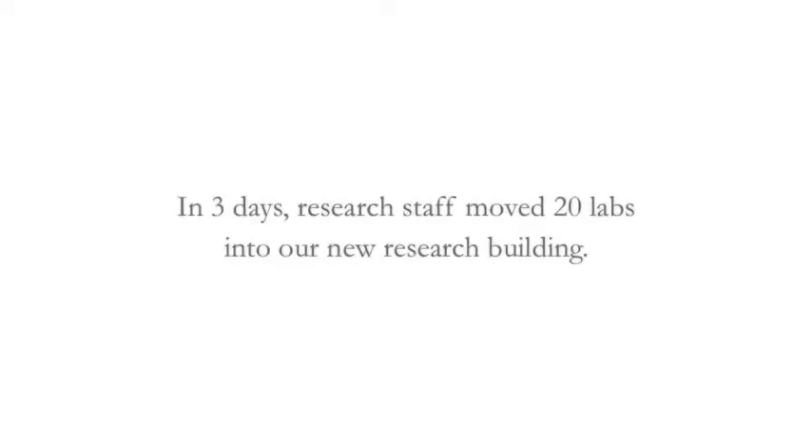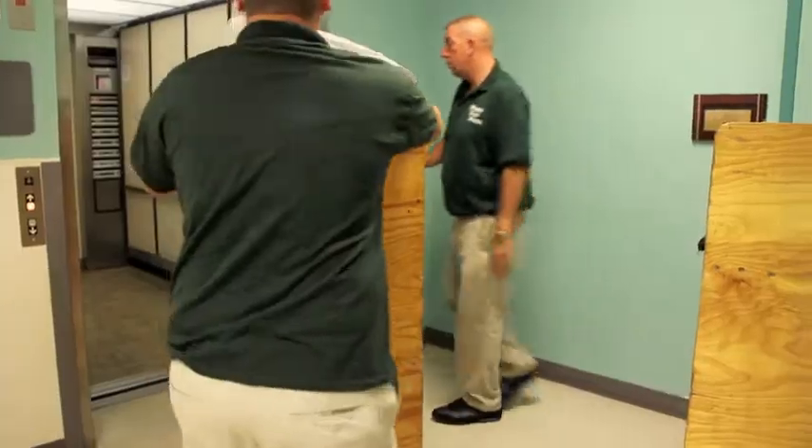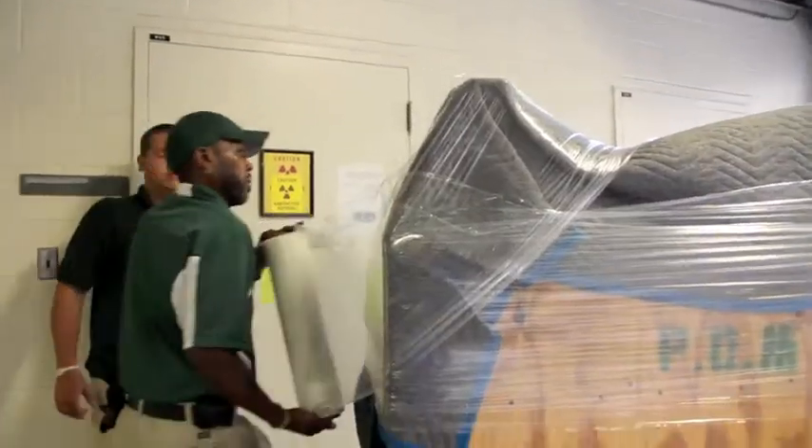Moving is stressful, but you break it up into little pieces. All the offices and cubicle people pack their own personal supplies and unhook their computers, and those got loaded up on special carts that they have, and then they shrink wrap everything — same with the microscopes.